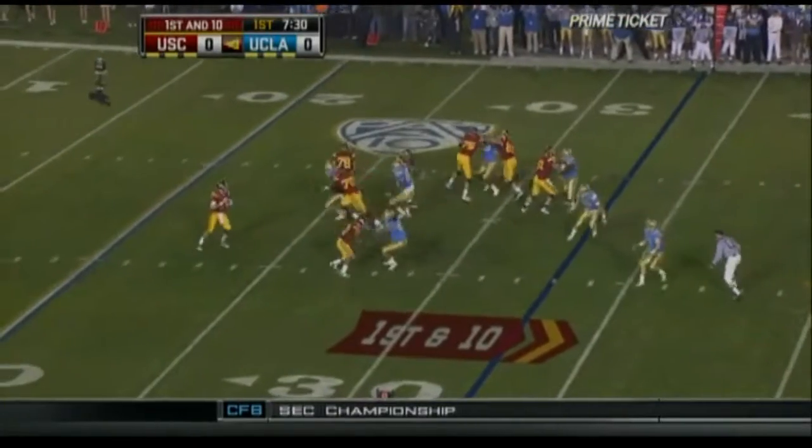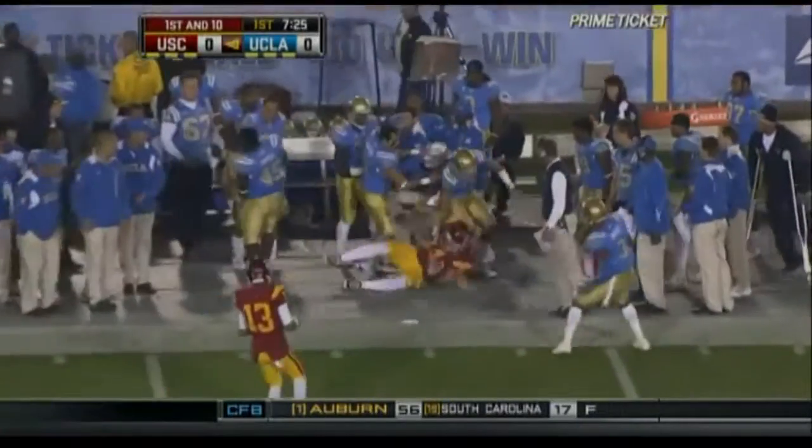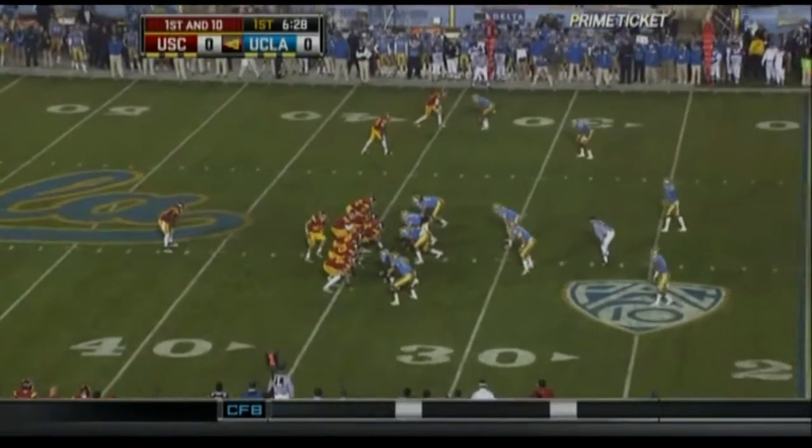Play fake, Barkley going to go up on first down. Throws for Cameron, makes the catch at midfield, into UCLA territory, out of bounds. Down at the 34-yard line.